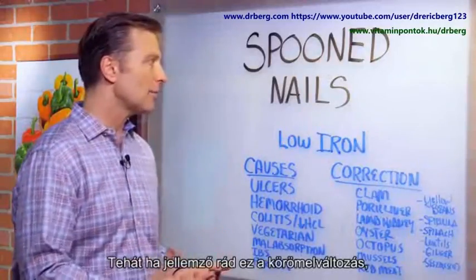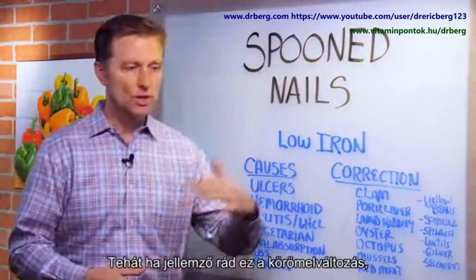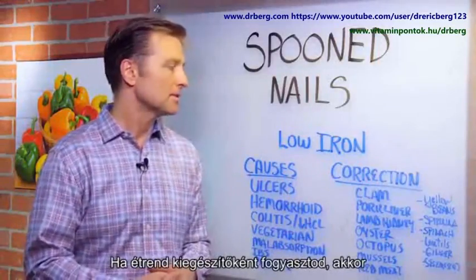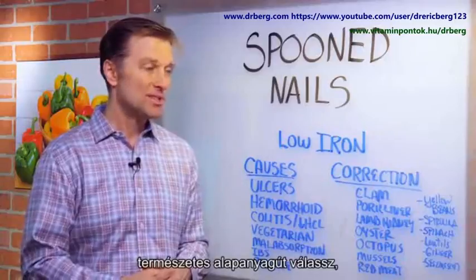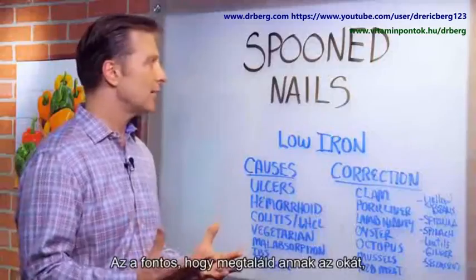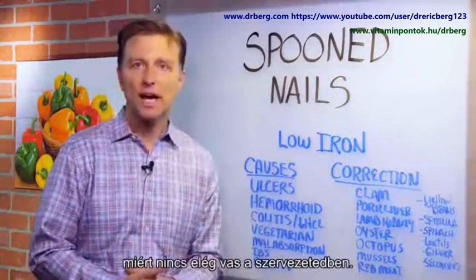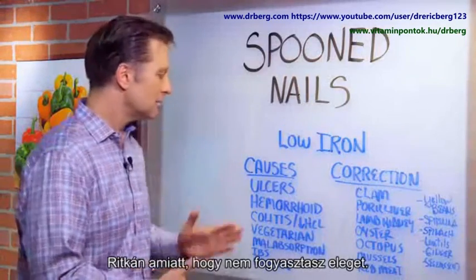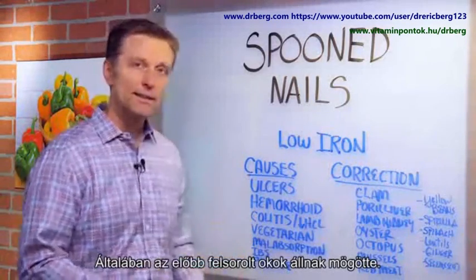So if you have a problem with spoon nails, you just want to start consuming more iron. If you want to get it as a supplement, get the food-based ones — probably some liver pills, some grass-fed liver pills. In summary, we want to find out the cause of why you're not absorbing iron. It's rarely lacking in the diet; it's mainly one of these causes. Thanks for watching.